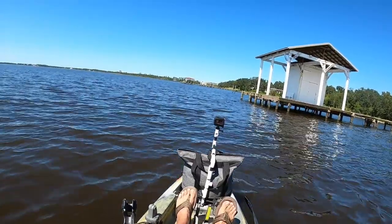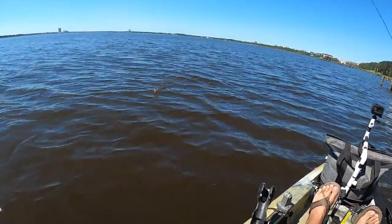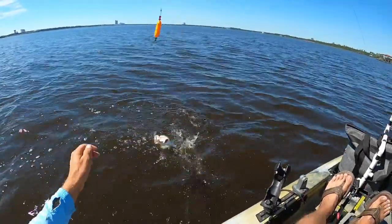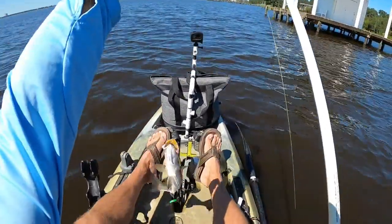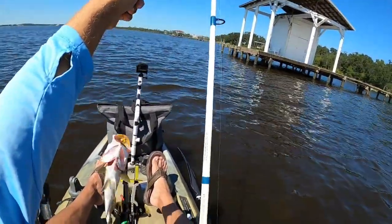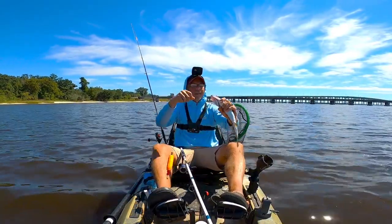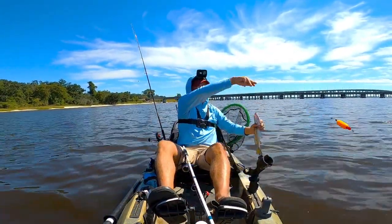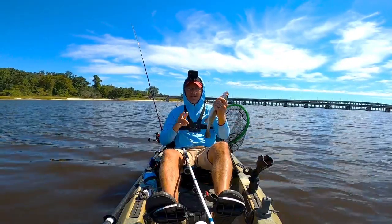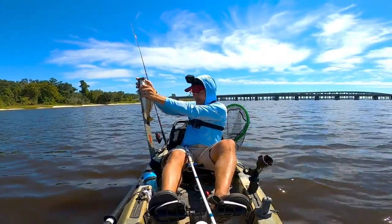Fish on — trout! First trout of the day. Come on little buddy, you're almost a keeper, but you're going to be a hair short. It has been a grind today, caught a bunch of different kinds of fish but nothing really worth keeping except for that black drum earlier. Going to measure him — he comes in at 14, just a hair short.